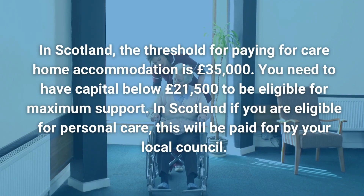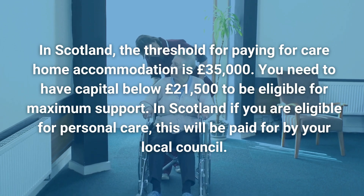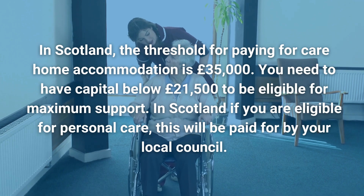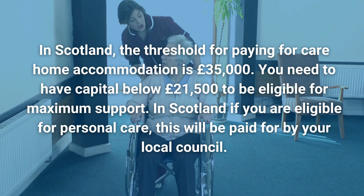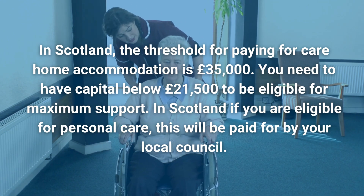In Scotland, the threshold for paying for care home accommodation is £35,000. You need to have capital below £21,500 to be eligible for maximum support. In Scotland, if you are eligible for personal care, this will be paid for by your local council.